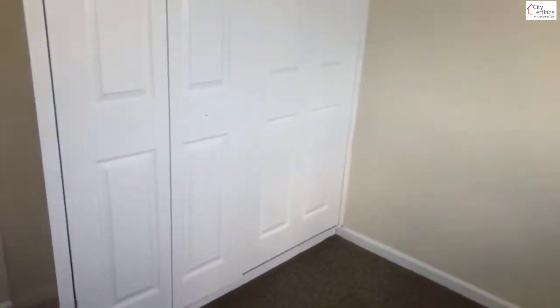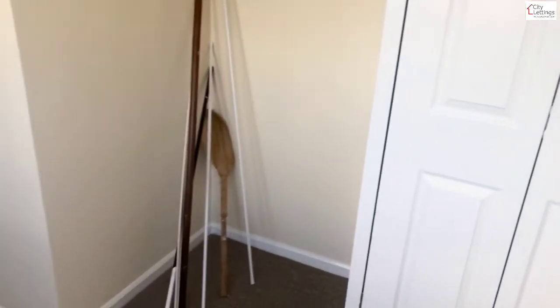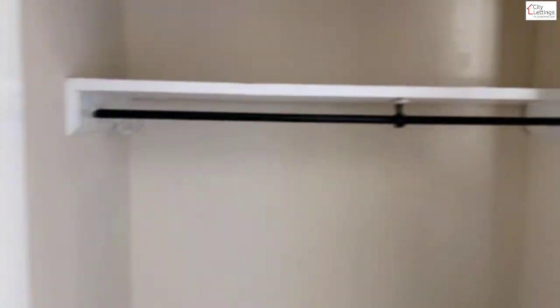Bedroom number two — similarly, a desk and chair in that space. There's lots of storage with a big built-in wardrobe, a double bed in the corner, and another useful wardrobe space. Good size.